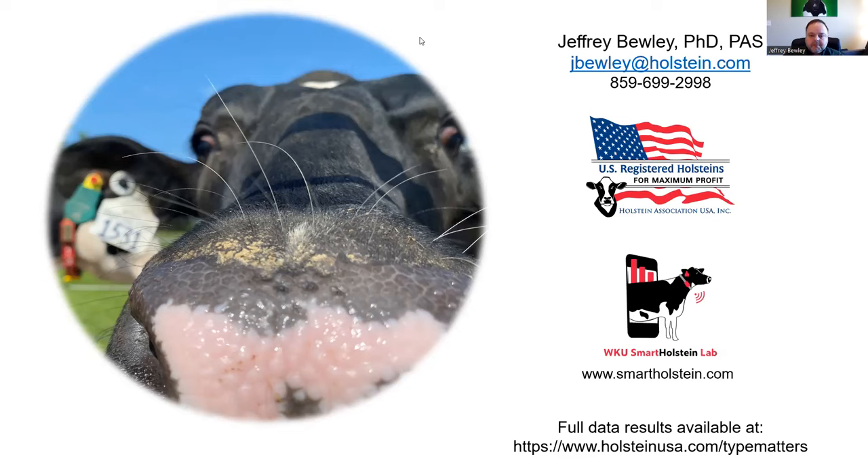Another question: from the data you analyzed, do you find that the current weights on different traits are accurate, or should there be adjustments? Overall, the type classification breakdown is now heavily weighted for udder, and our results show that the udder really is the most important part for functionally-correct animals in terms of lifetime energy-corrected milk and how long the animal stays in the herd, along with some influence on feet and legs and body traits. I think there's probably some support that we are at least on the right track, though some adjustments could be made.